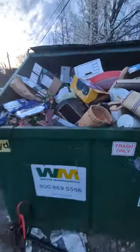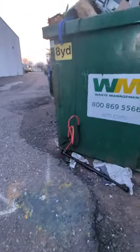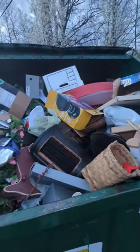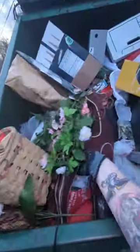When it gets nice out, people get into their spring cleaning and anything they don't want they just take to the thrift store, so the thrift stores are inundated with donations. Look at this nice thermos bag or cooler bag. Oh god, it's a big wooden deer.